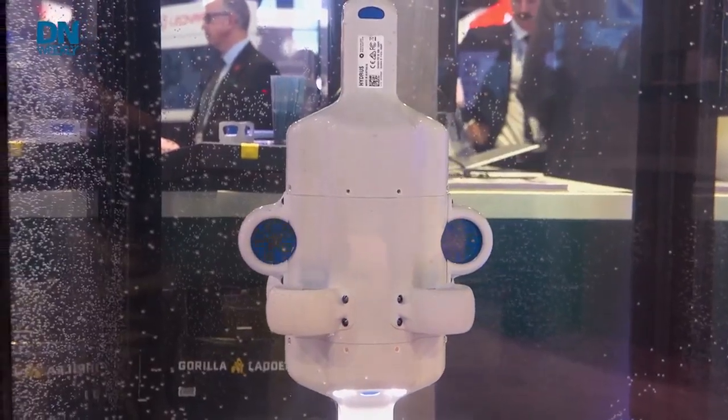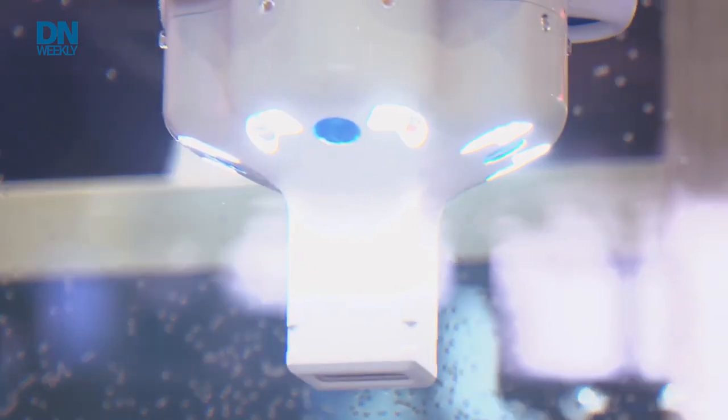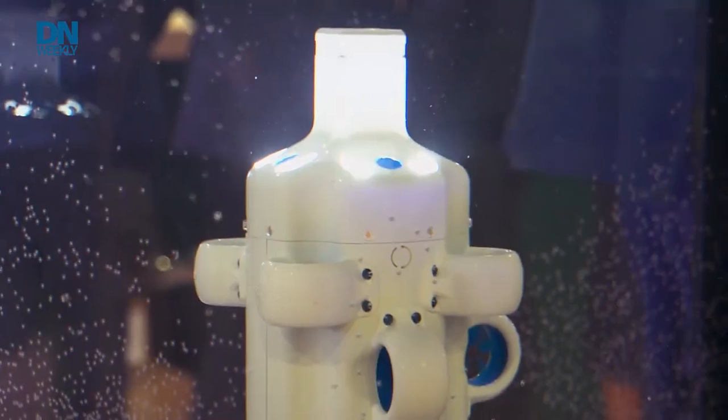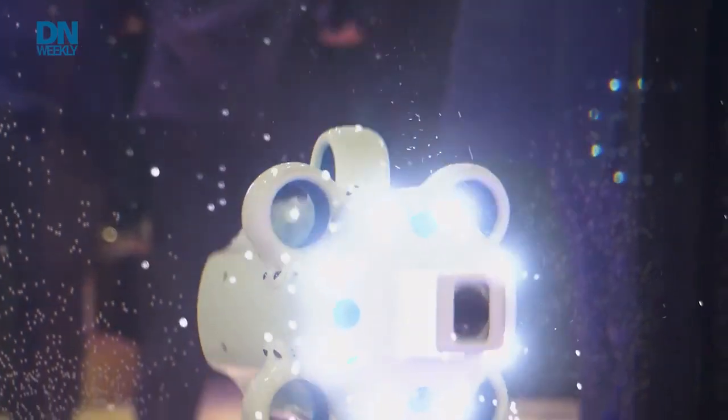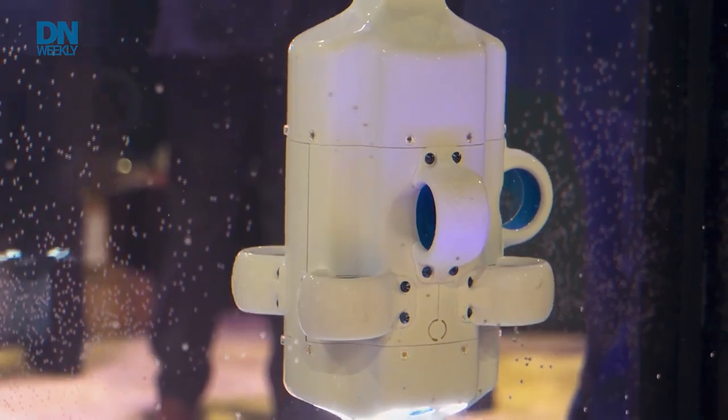It can go further and deeper. It also has a hubless thruster design so it won't get caught in seaweed, fishing line, or anything along those lines. It has six degrees of freedom with the thruster design, so it can move horizontally, vertically, and can perform under hull inspections — multiple movement directions opposed to the single pathway a standard vehicle would follow.